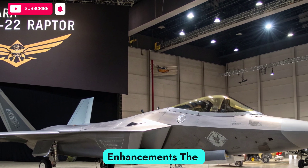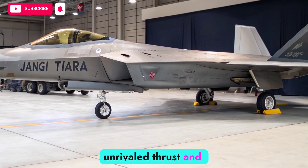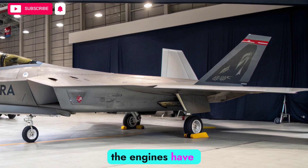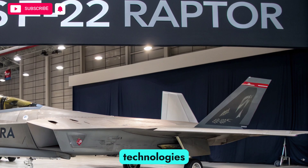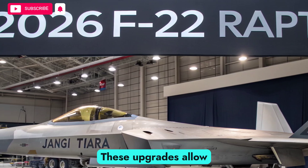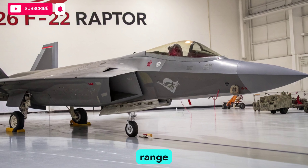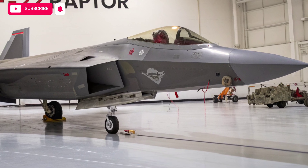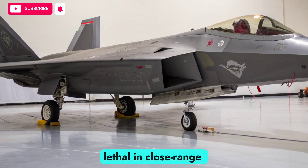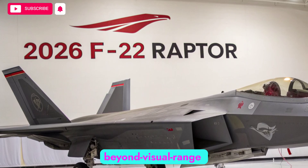The original Pratt & Whitney F-119 engines gave the Raptor unrivaled thrust and supercruise capability. In the 2026 version, the engines have been upgraded with adaptive cycle technologies that boost efficiency, thrust, and thermal management. These upgrades allow the Raptor to supercruise at higher speeds for longer durations while extending range and reducing fuel consumption. Improved thrust vectoring also enhances maneuverability, keeping the aircraft lethal in close-range dogfights, even as most air combat shifts toward beyond-visual range engagements.